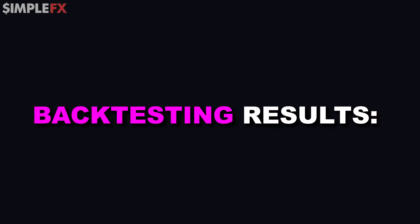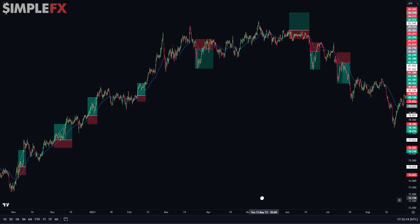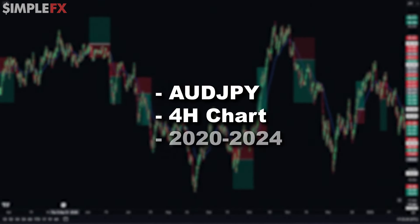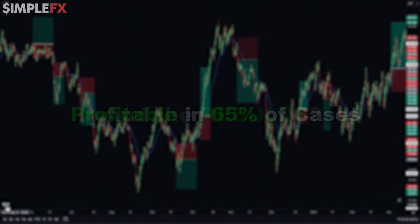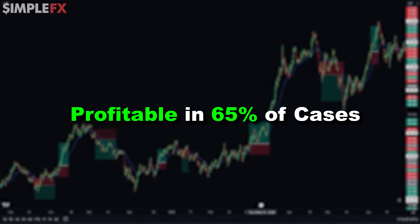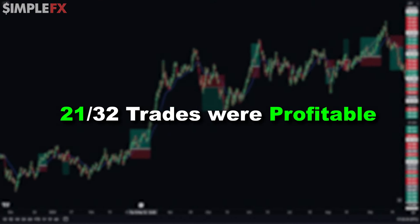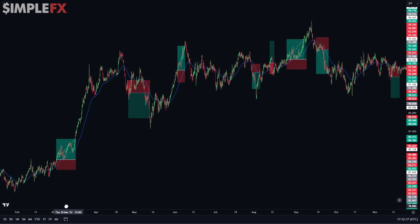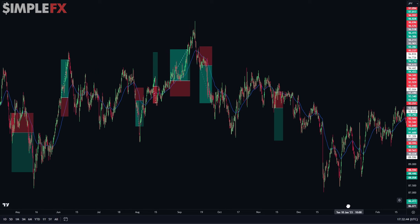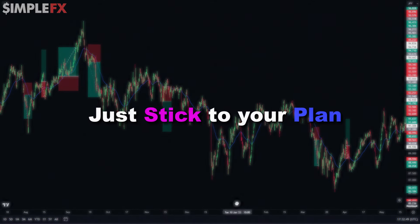It's important to show you the backtesting results. This is every single setup of our strategy that occurred on the Aussie-Japanese dollar chart from 2020 to 2024. The result: the trade was profitable in 65% of cases, which is a really good average. In that timeline I used this strategy a total of 32 times and 21 out of 32 trades were profitable. It's proof that your strategy doesn't have to be complicated to make money with trading — you just need to follow a few simple rules every single time without exceptions. Just stick to your plan.